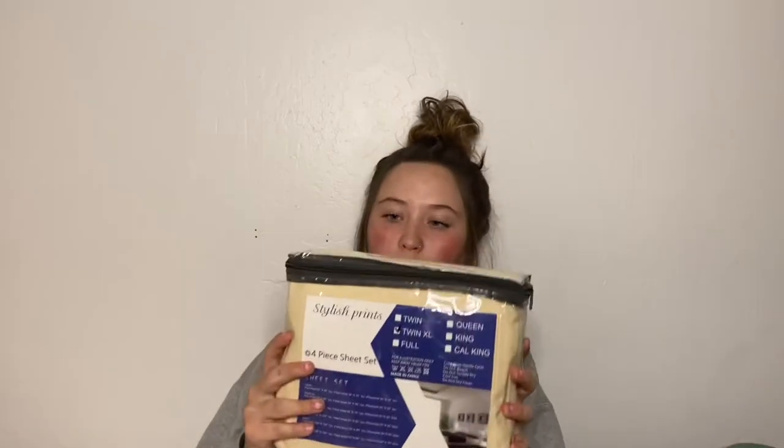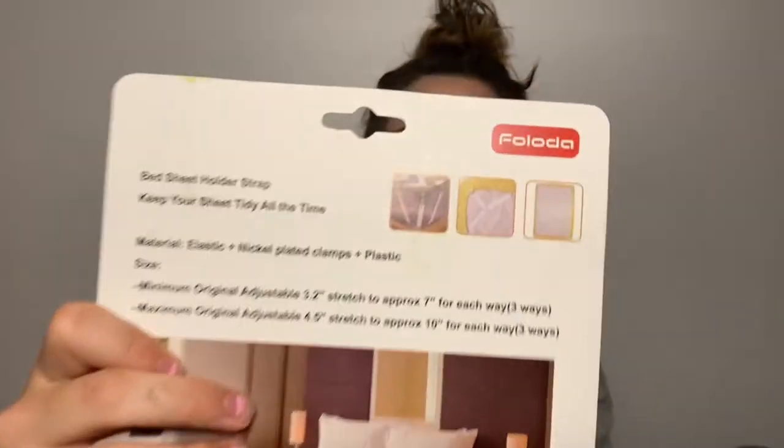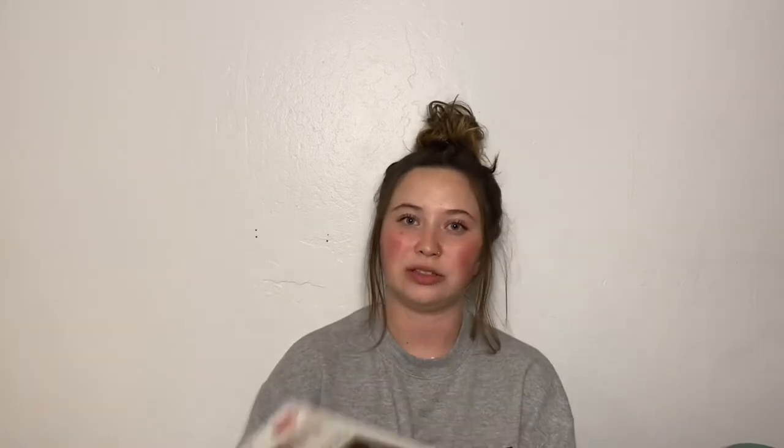My sheets are also like a beige, oatmeal type color. They're from Amazon — Twin XL, comes with a fitted sheet, flat sheet, and pillowcase. Last but not least, these are bed suspenders. They fasten your sheets underneath your mattress so that with the mattress topper and everything on top, my sheets don't come up over the mattress every day. I've heard these are really useful, but I guess we'll see how useful they actually are.